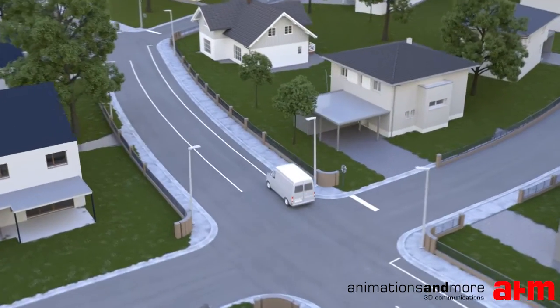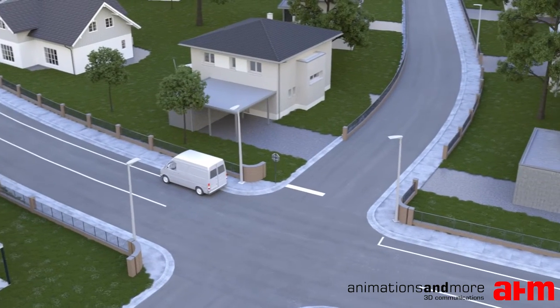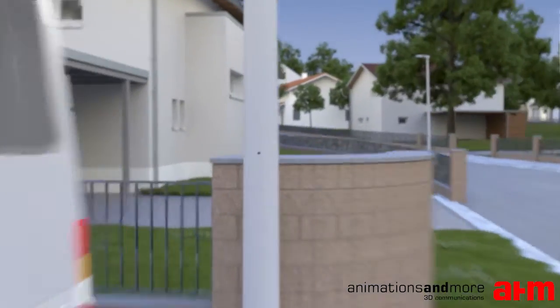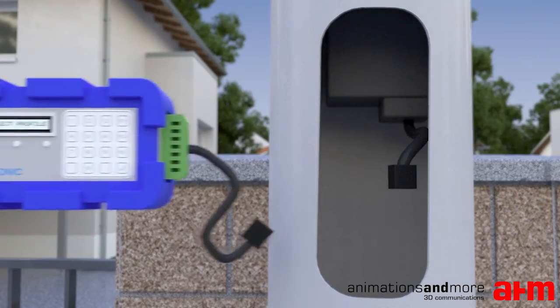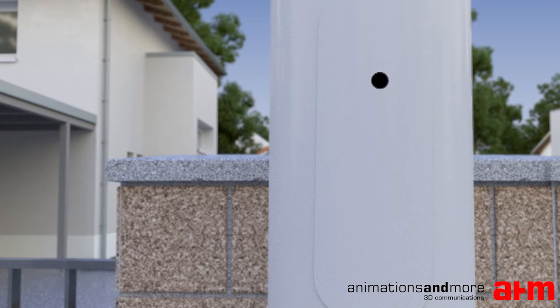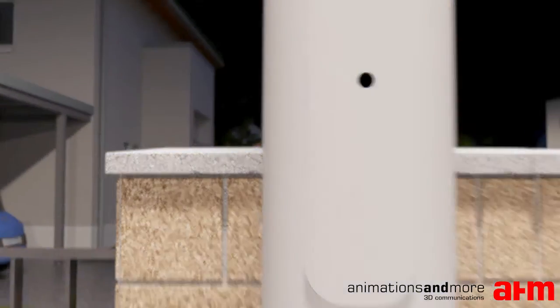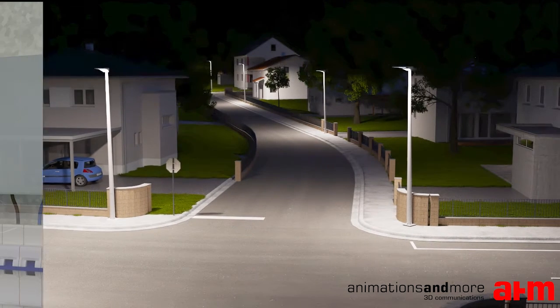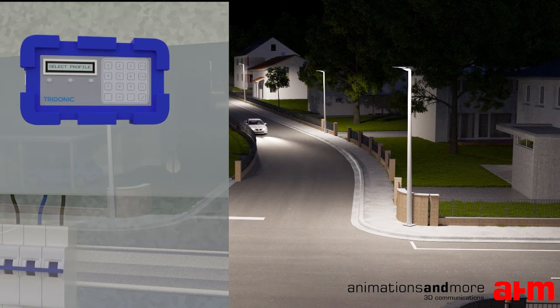Replacing luminaires is extremely easy with LED drivers from Tridonic. Each city or even each street needs different settings. Luminaires can be easily programmed by connecting the mains cable at the luminaire mast. Settings such as constant light output and dimming profiles can be changed. To save energy, cities can change the light output, and with Tridonic programmers, this can be done for a whole street directly from the cabinet.